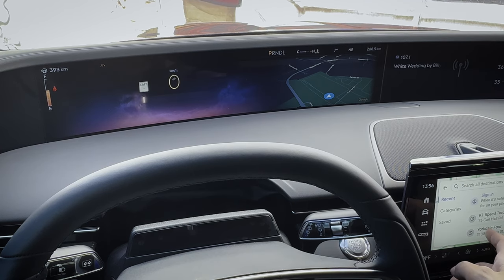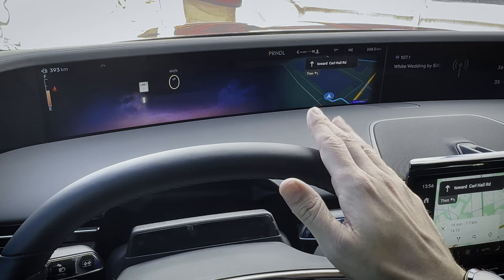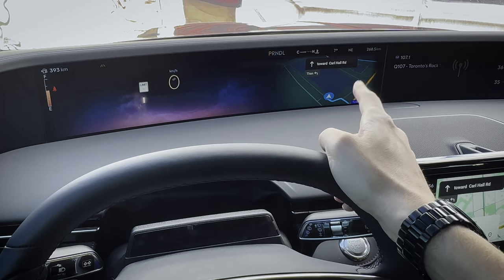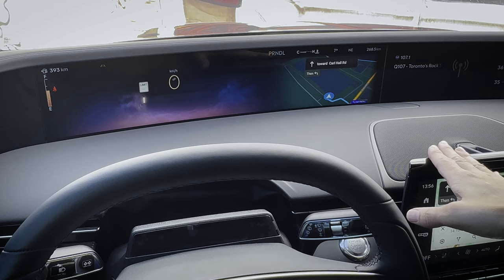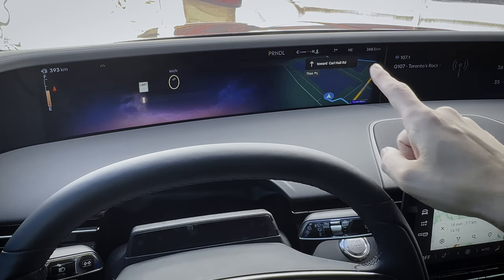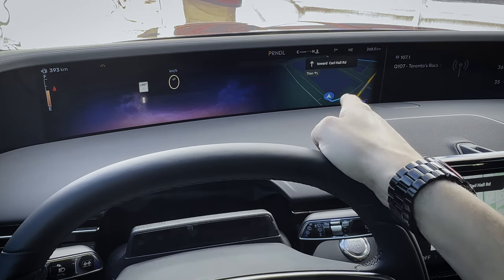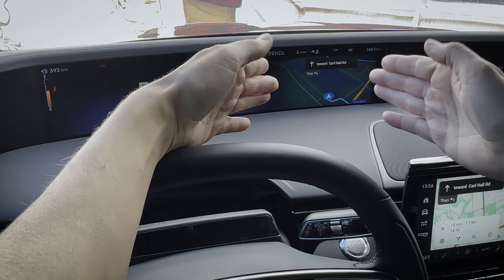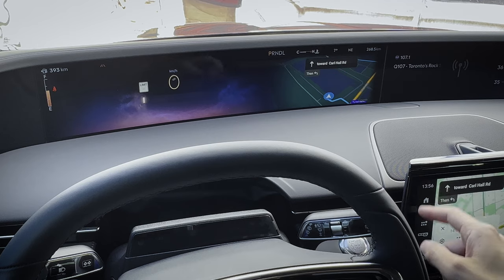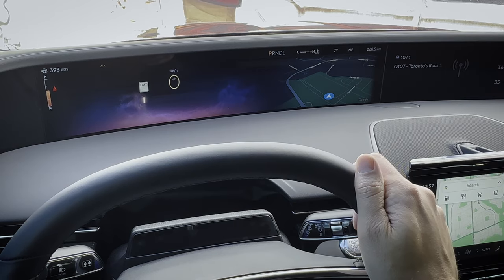You can search for addresses and previous destinations. The map shows up in both screen areas, which is neat. One thing is that this cluster screen is dynamic — if you're not hooked up through Android Auto or Apple CarPlay, it'll run through Google Maps set up through the car on the new Google Android OS, which has a beautiful system. If you've got Android Auto or Apple CarPlay hooked up, you could use Google Maps, Apple Maps, or Waze through your phone and it'll show up right on this screen.